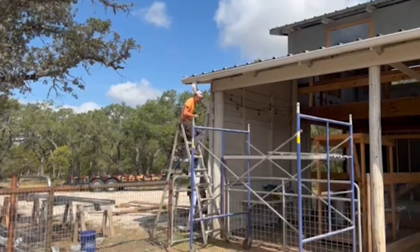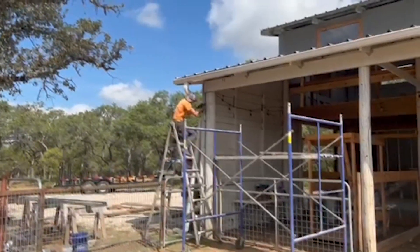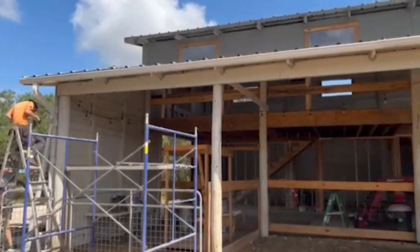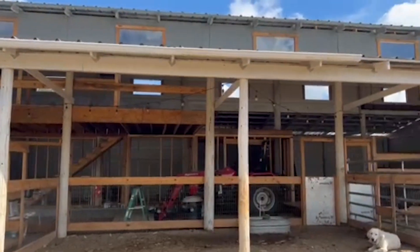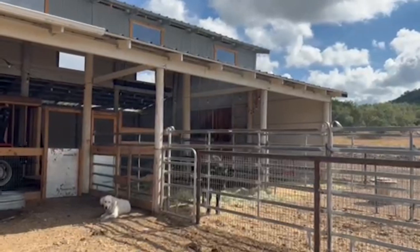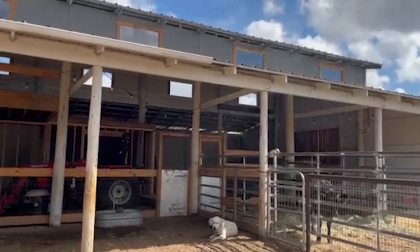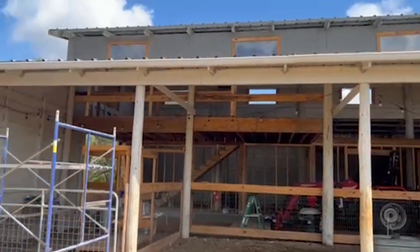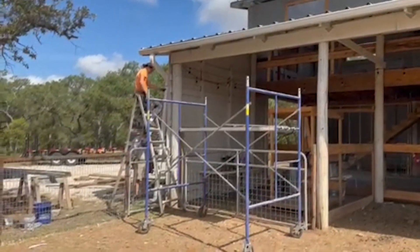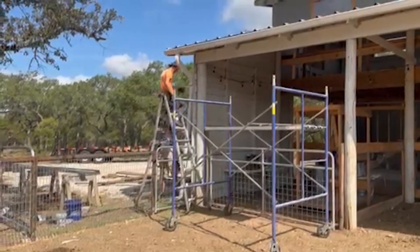The guys are out here getting some work done on some gutters, and I'm going to turn it around and show you what they've got going on. We're working on these gutters right here in the front. This half of the barn has to go one direction and that half has to go the other direction because the barn is so long — great problem to have, but a little annoying when actually putting them up.